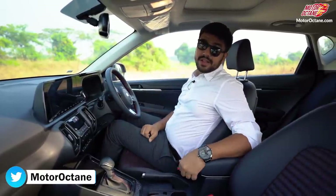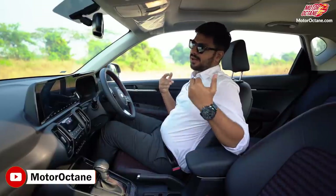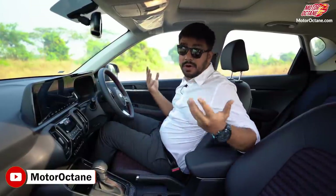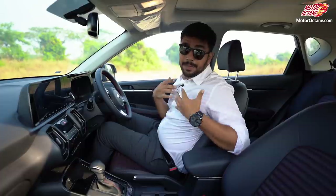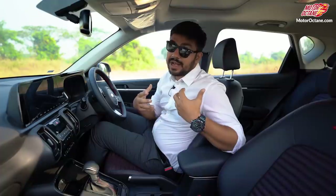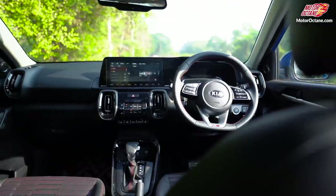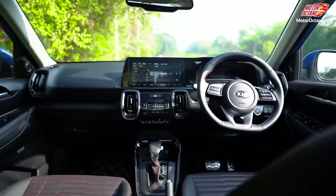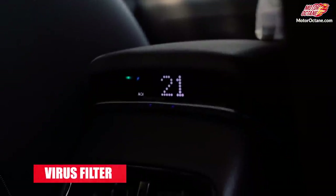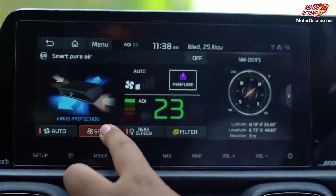Point number 1: with the virus pandemic situation in the world, to protect you and your family, this car comes with an air purifier with a virus filter which will kill 99.9% of viruses. So at least you can be stress-free there.